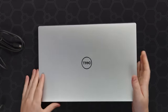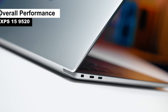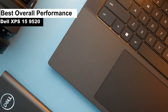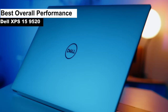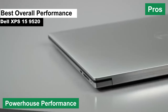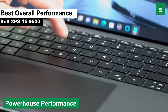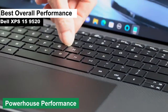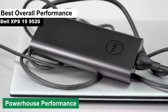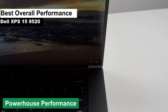All right, folks — kicking off our list is the Dell XPS 15 9520, which has rightfully earned its spot as the best overall performance laptop. Now let's dive into what makes this machine a beast. Pro: powerhouse performance. The Dell XPS 15 9520 is like the superhero of laptops. With its latest-gen processors and ample RAM, it handles video editing tasks like a champ, ensuring smooth playback and quick render times. It's like having a mini editing studio right at your fingertips.